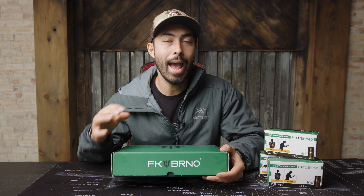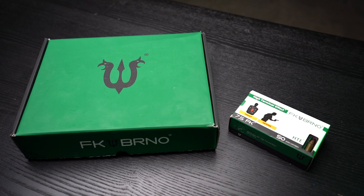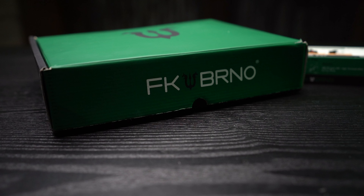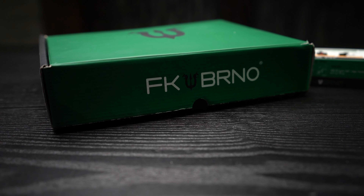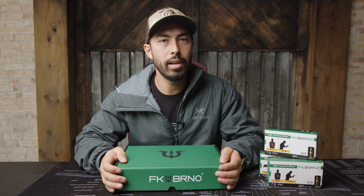This handgun is called the PSD. It is made by a company called FK BRNO — I think they say FK Bruno, but I'm not sure. I believe it's a European company, but they do have a US market as well. They're branching out with this thing.